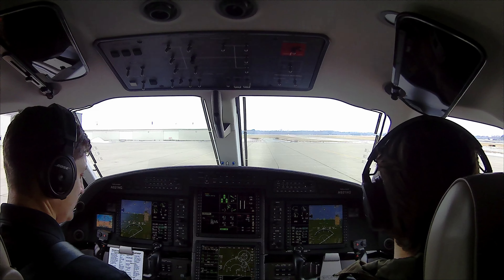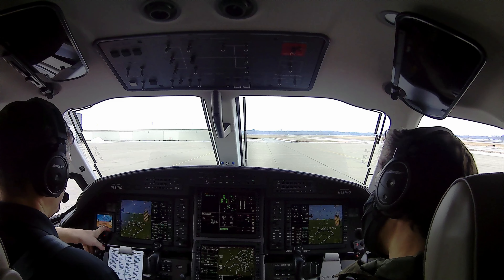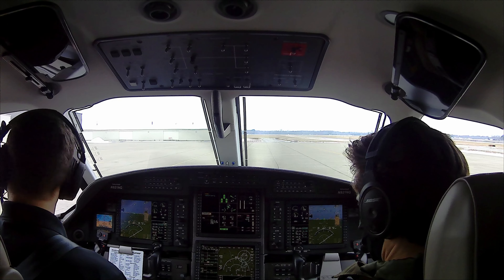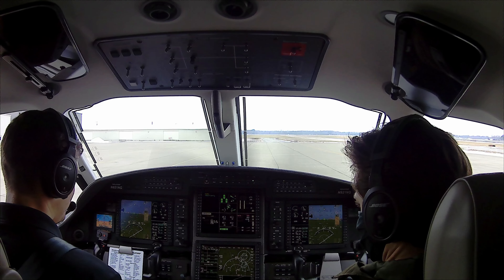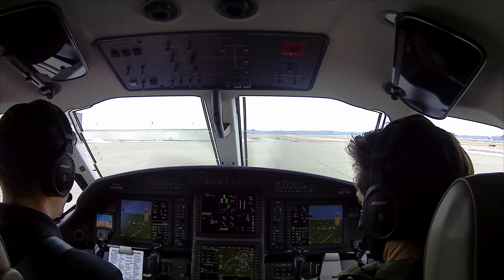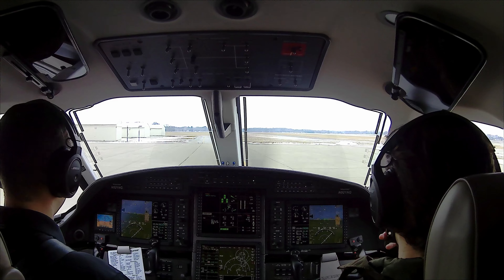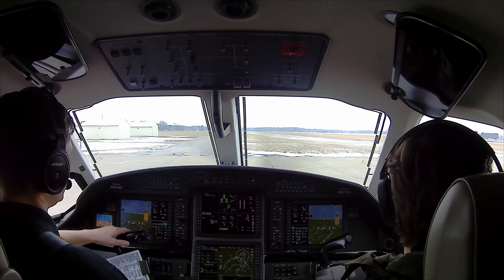Palatis 921 November Golf, South Bank Clearance Delivery — stand by. 921 November Golf, holding for release at Goshen, cleared Appleton as filed. Maintain 3,000, expect flight level 200 ten minutes after departure. Departure control frequency 118.55, squawk 1311. We'll be using runway 27, ready in about two minutes.